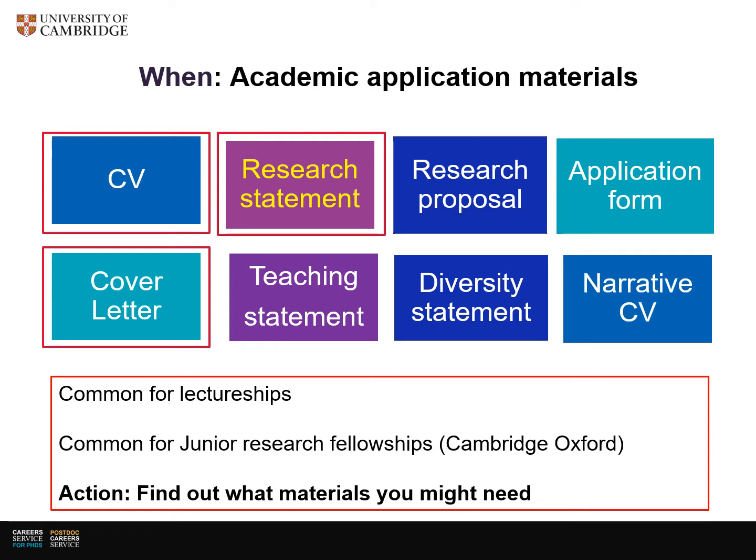It's not just for lectureships — some fellowships, for example the Oxford and Cambridge Junior Research Fellowships, expect research statements. So you don't need to be ready to apply for lectureships and you still might need a research statement. Therefore it's helpful to start thinking about it and start drafting one well before you're ready to apply for a lectureship or faculty level job.